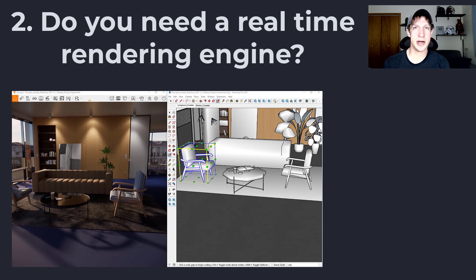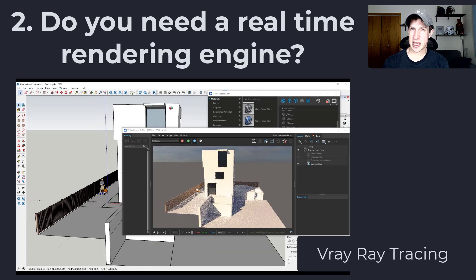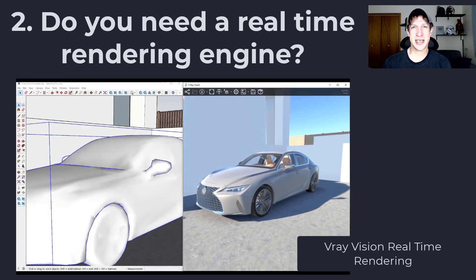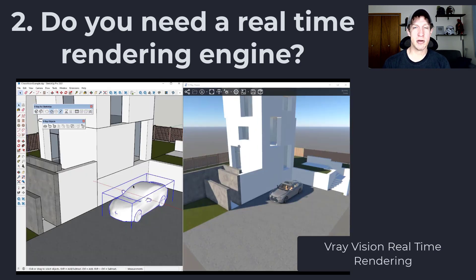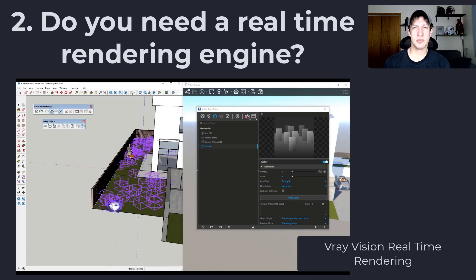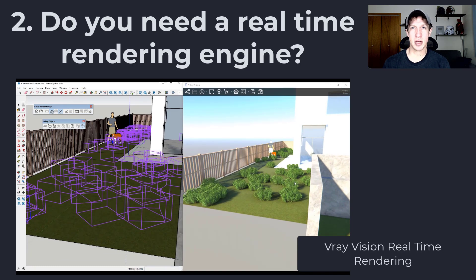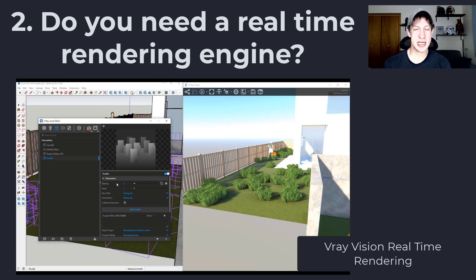If you're going to create a lot of different renderings, a real-time engine is probably worth looking into. It's worth noting that more traditional path tracing engines, while a little bit slower, do a better job calculating the way light bounces, giving you more realistic reflections. But this is getting complicated because many programs now offer both. For example, Twinmotion's new version offers both a path tracing mode and a real-time mode. V-Ray traditionally has been more of a path tracing engine, but it also has the V-Ray Vision real-time engine. So you need to think about what kind of real-time functionality you want, whether you have the hardware to support it, and whether you need to see changes update in real-time.